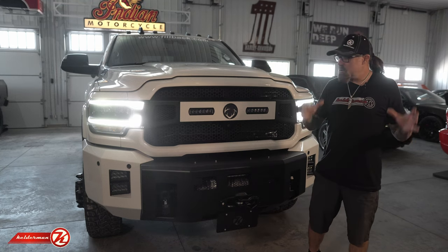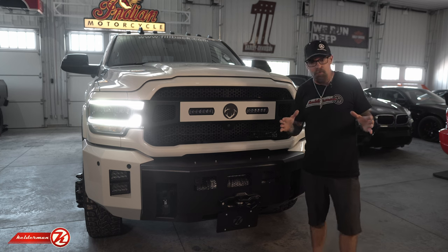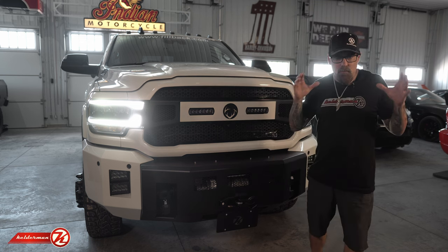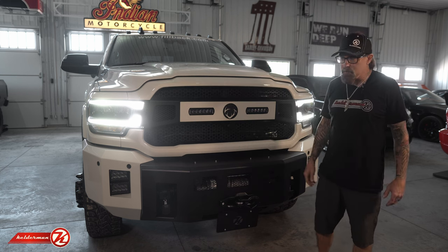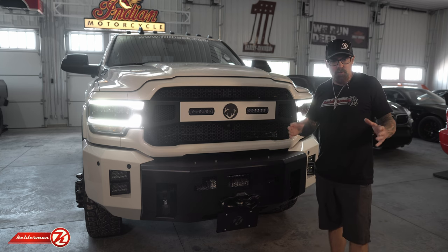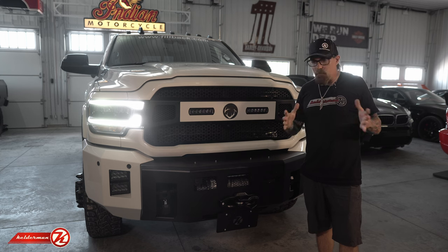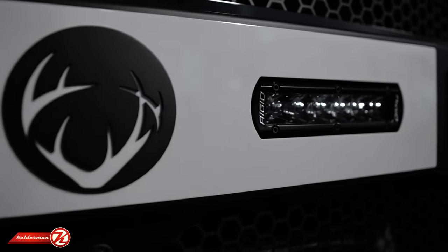Hey, Jeff Kelderman here — Kelderman Trucks. Today we have a special surprise: a truck we've been working on for the past month or so. Some of you are already recognizing this logo — this is The Crush with Lee and Tiffany from the Outdoor Channel, their most popular show. I've been watching these guys on the Outdoor Channel for like 15 years, and they live a couple hours away from us here in Iowa. It was such an honor for Lee to shoot me a message on Instagram saying, 'Hey Jeff, it's time you guys build me a truck.'